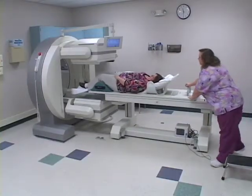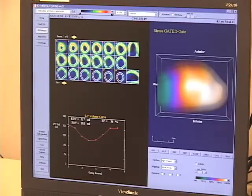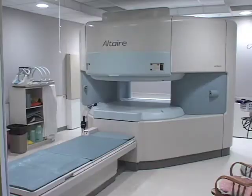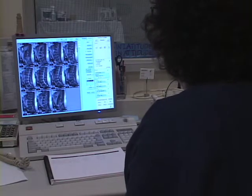Then there's a CT technologist that takes pictures or images with a computerized generated picture. Then there are MRI technologists, and those images are taken with a magnetic frequency.